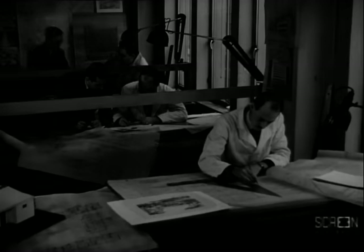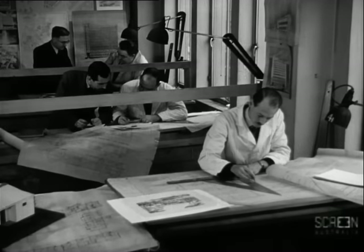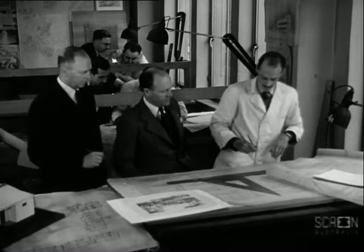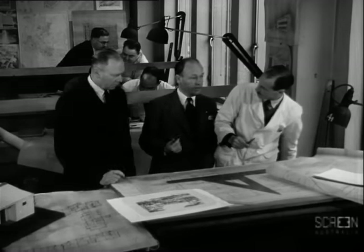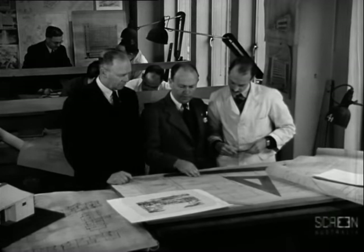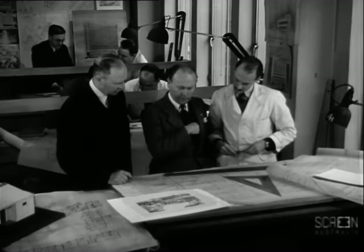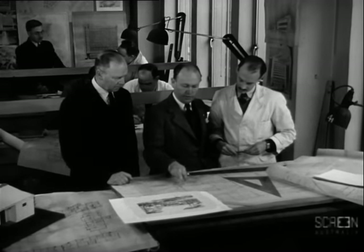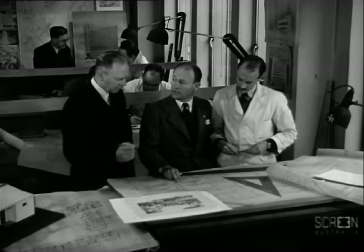Before the construction of any project, the architect carefully prepares working plans so that correct coordination of all trades is ensured. The principles of building construction are the same for all types of work, no matter how large or how small. The examples to be shown are applied to the construction of a house, but the principles involved may also be applied to larger types of construction.